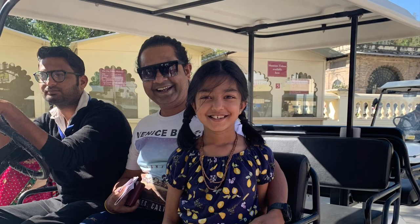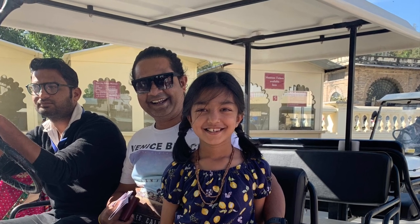And that was pretty much the end of our trip. We reached back home and that was the end of our trip. So make sure to like, share, and subscribe, and stay tuned for my next video. Bye!